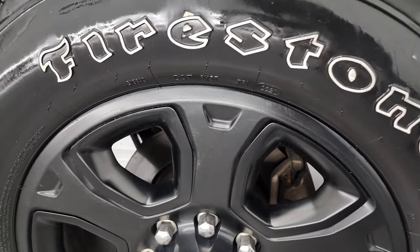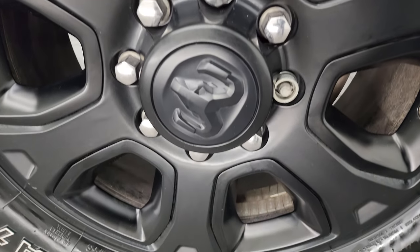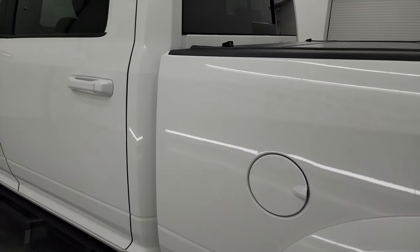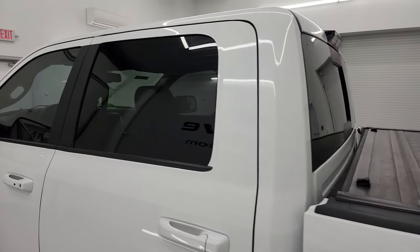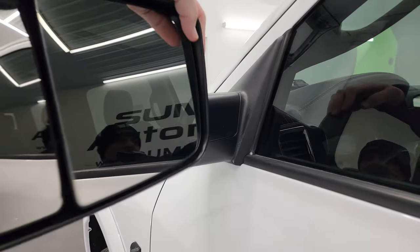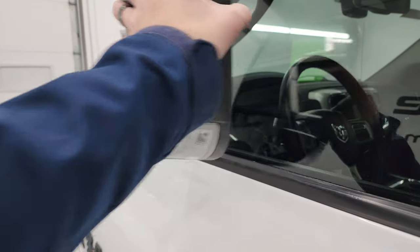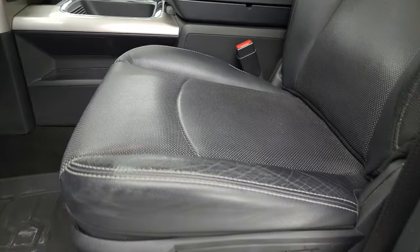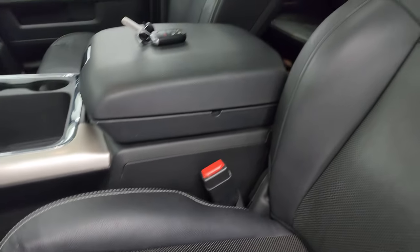That tailgate shuts nice and solidly. For full disclosure, this back wheel is just as nice as the rest. Down the rest of this side of the truck, cabin and doors all look good. It does have the heated fold-up tow mirrors with built-in directional signals — they fold up and fold in like that.